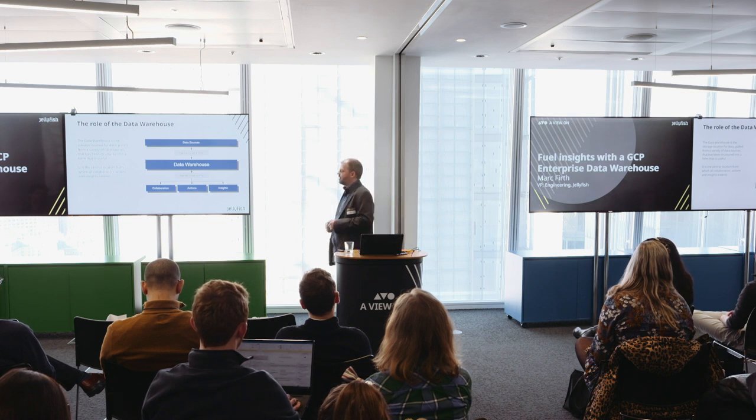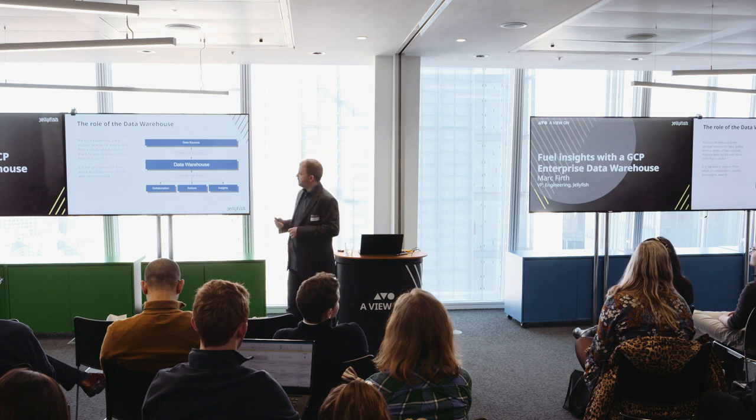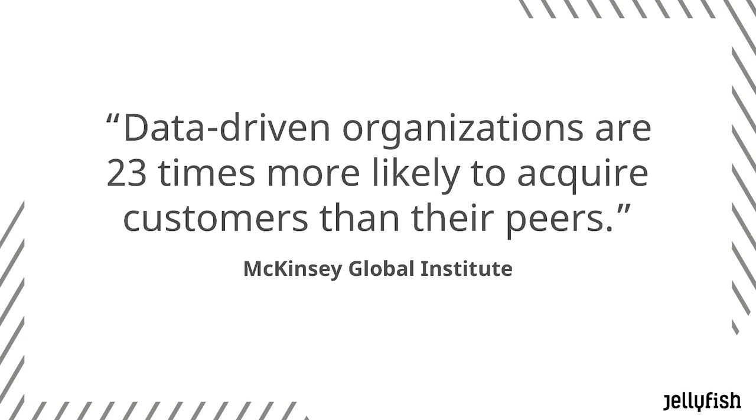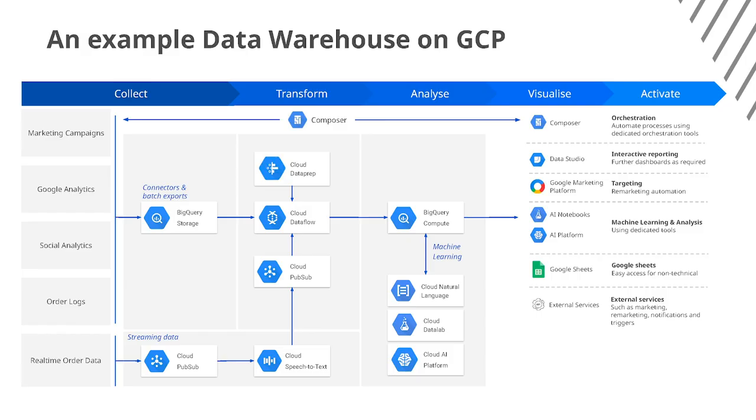We can use machine learning off the back of these as well. Data-driven organizations are 23 times more likely to acquire customers than their peers, and essentially it is the insights and machine learning that's going to be pushing the change here.